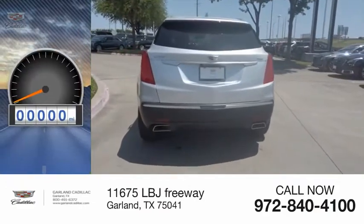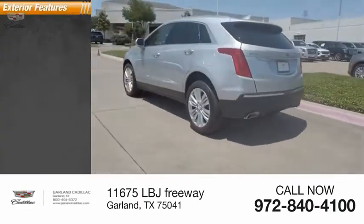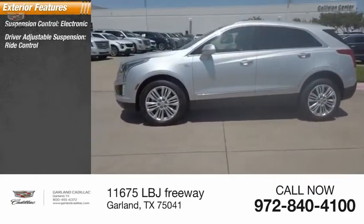This vehicle has less than 20,000 miles. Here are some of this vehicle's great options: suspension control, electronic, driver adjustable suspension, ride control.